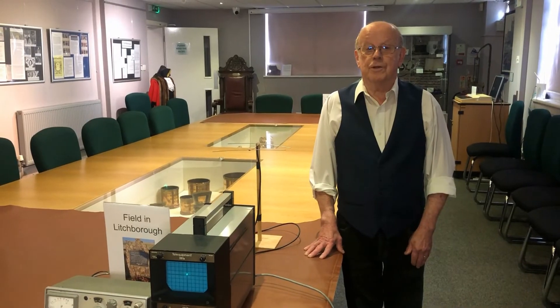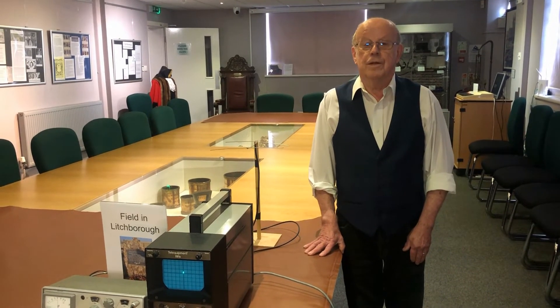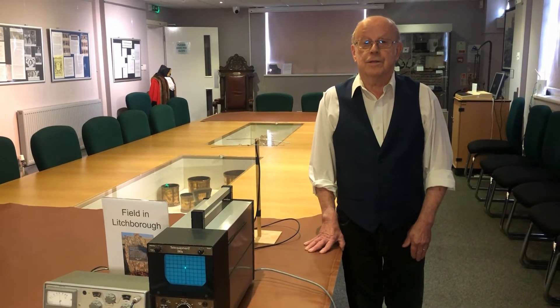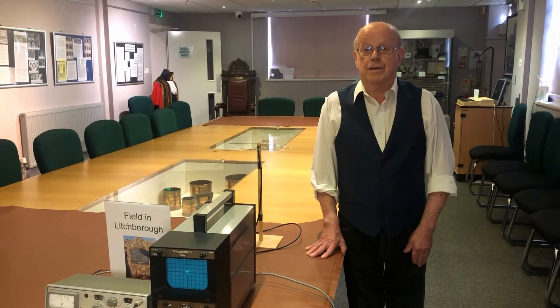Hello and welcome to another of Daventry Museum's instructional videos. This time it is to do with the discovery and development of radar, which is a means of detecting the presence of aircraft or ships by means of radio beams.